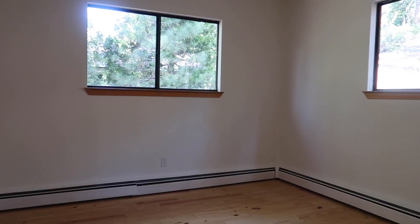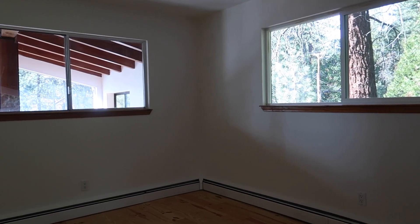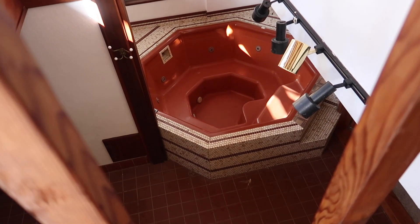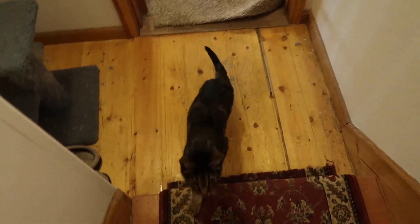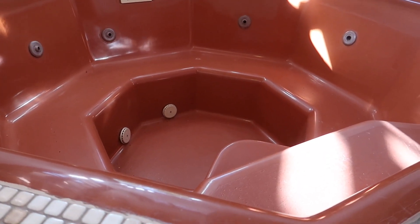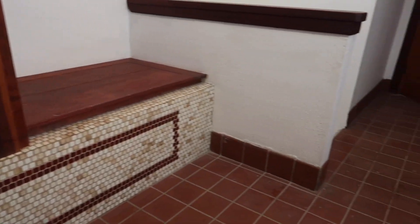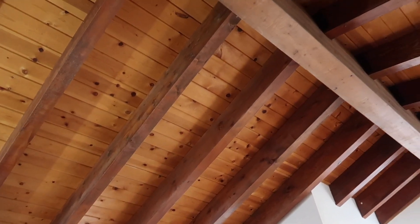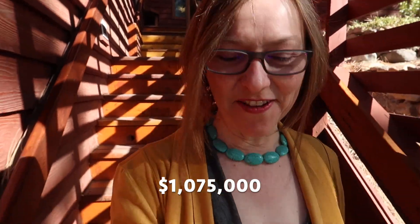Four bedrooms and an attic. Oh my god, there's a hot tub! Hot tub time machine! Classic Tahoe party house — tons of character. One million, seventy-five thousand. Lots of things you can do with this one.